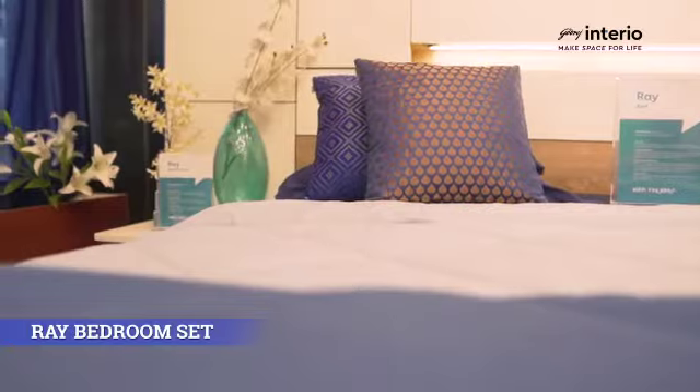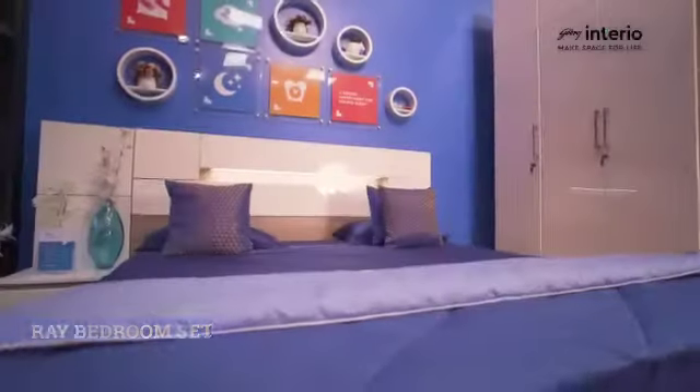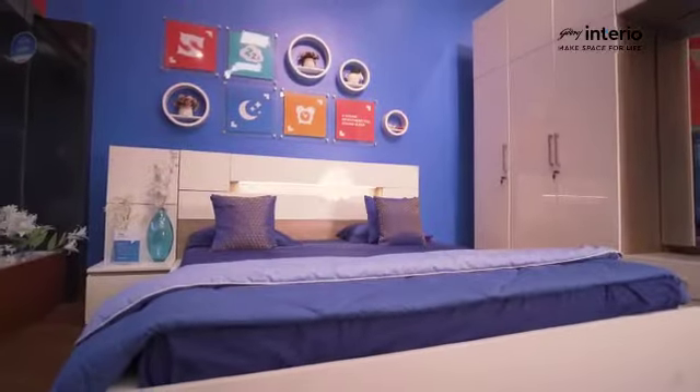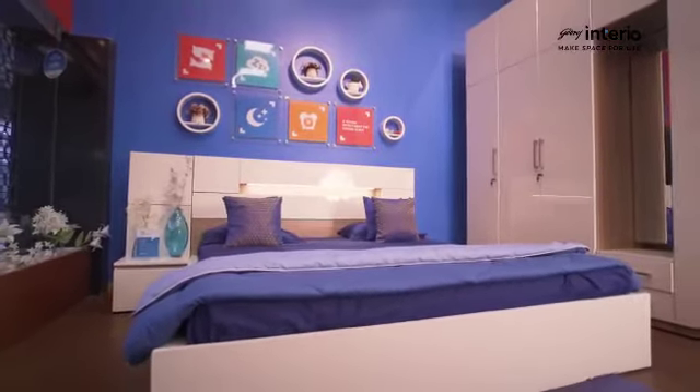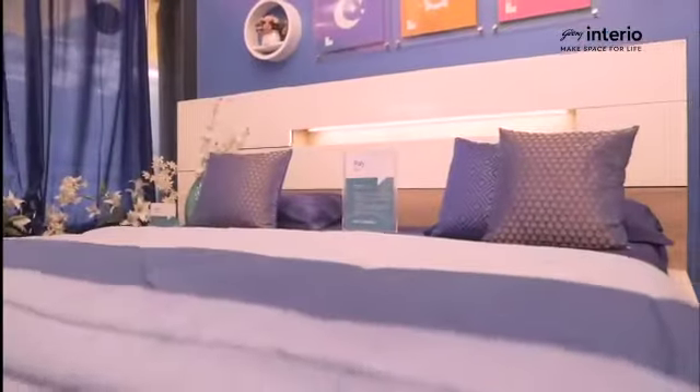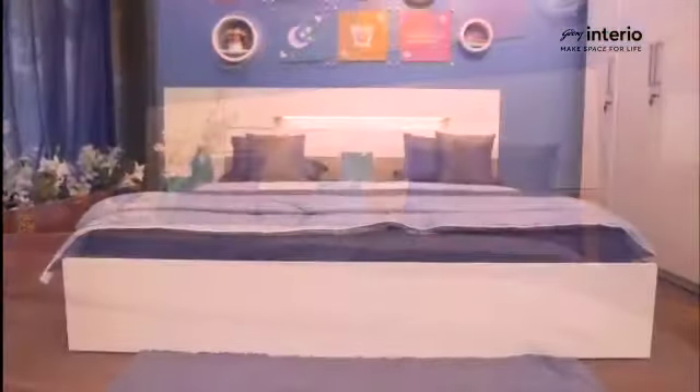Gordridge Interior brings the Ray bedroom set to the comforts of your home, complete with a superior quality high-gloss PU finish. This set has been inspired by the rays of the Sun, equipped with multiple storage spaces.